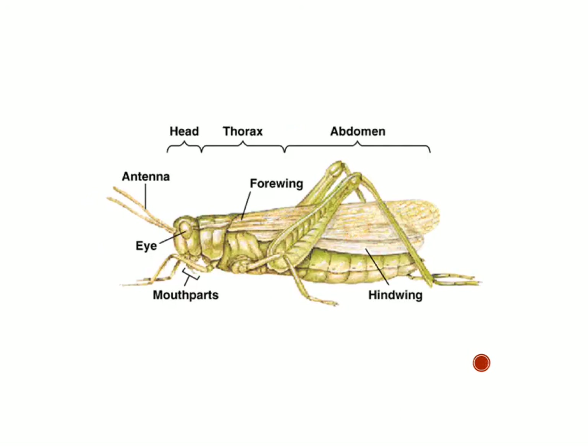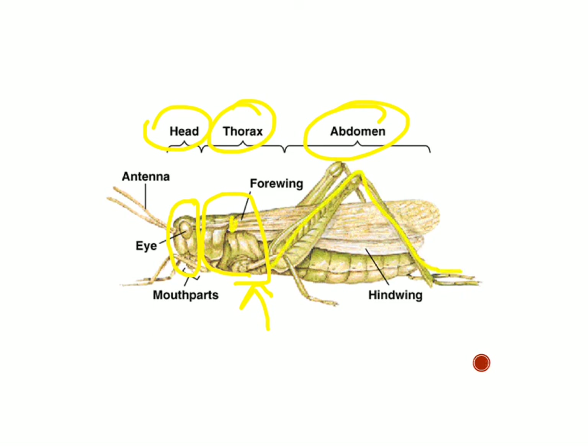Here's a diagram of a typical insect — this is a grasshopper. You have the head, the thorax, and the abdomen. This here is the head. Everything for movement is attached to the thorax: the wings are attached here, and even these big strong back legs, as well as the front legs. So all the legs and wings are always attached to the thorax, and within the abdomen in back is where you'll find all the internal organs.